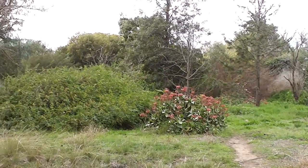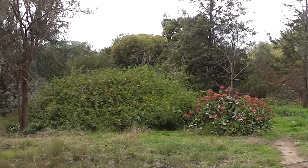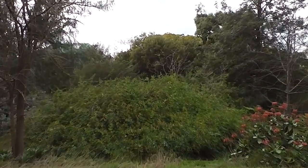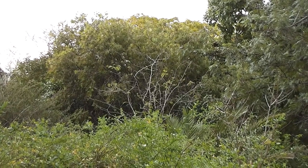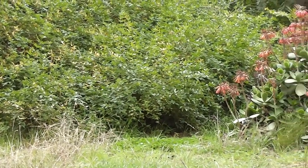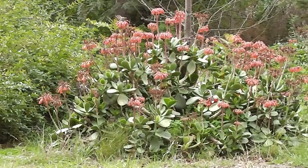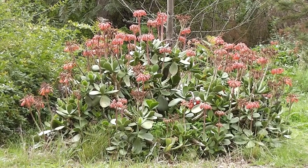Beautiful, all in our most beautiful garden — our wonderful grounds. See ya, it looks perfect. Thank you.